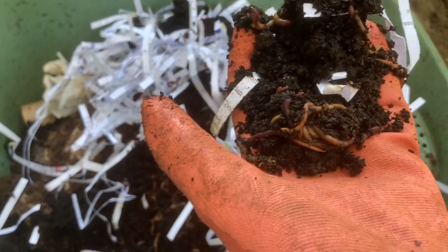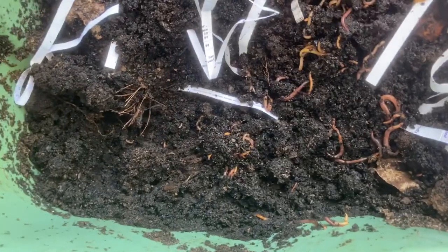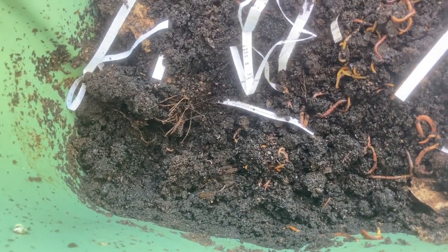The worms don't like sunlight, so there are some great techniques online for how to separate the worms from the finished compost. Look at all this finished compost I have to come and remove — I have tons of it. They produce two products.